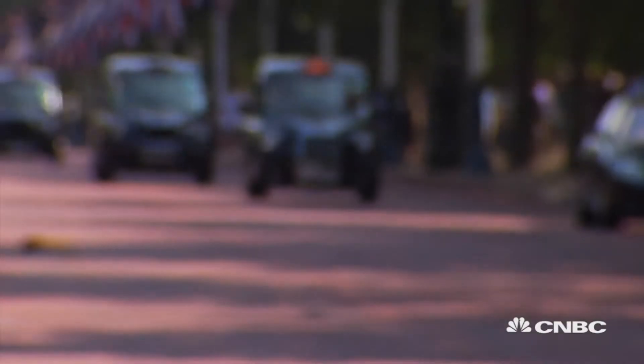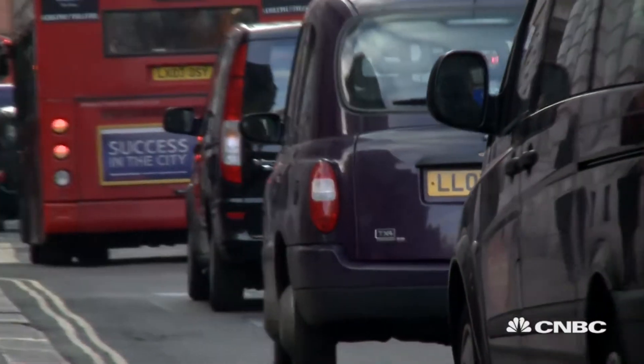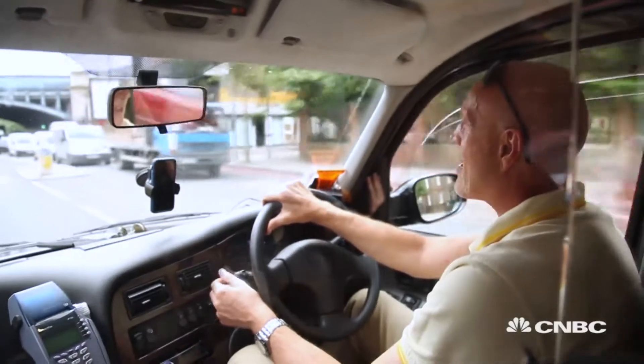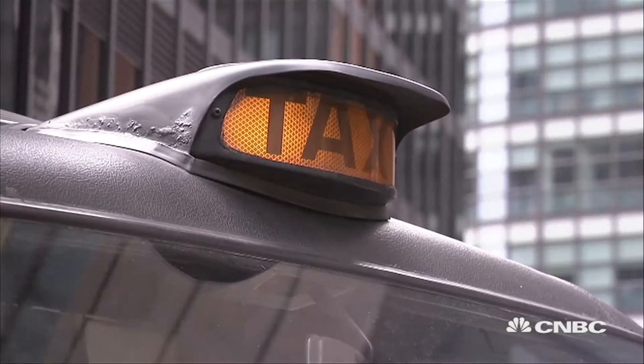In a move to meet clean-air targets, new taxi licenses in London will only be granted to zero-emission-capable vehicles. It's part of a plan to take all diesel-powered black cabs off the city's streets by 2032.